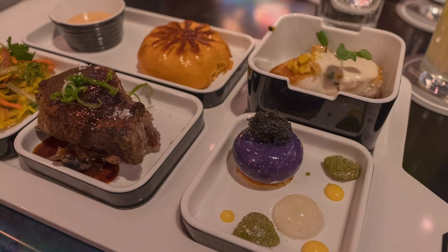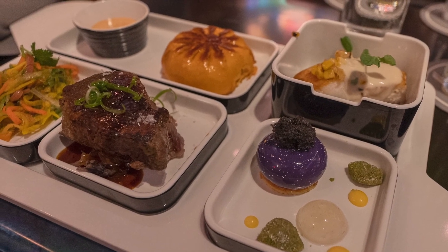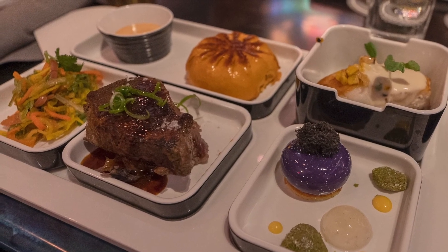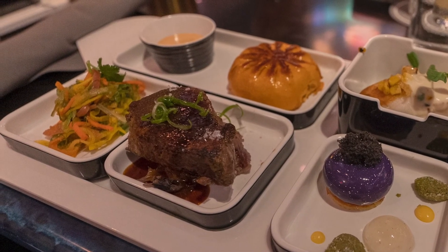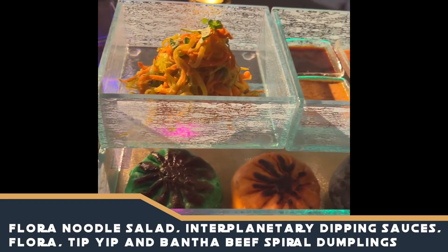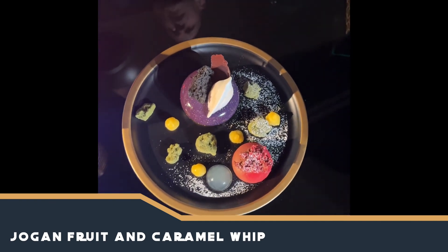We were treated to tasting portions of some of the dishes from the two different dinner menus, including a tip-yip spiral dumpling with kadu cream, flora noodle salad, seared kashik whitefish, bantha beef tenderloin with crushed moonrock potatoes, and jogan fruit and caramel whip. Everything we tasted was full of flavor, well prepared, and a visual treat. We cannot wait to dine there again on an upcoming trip.